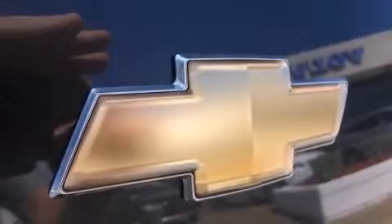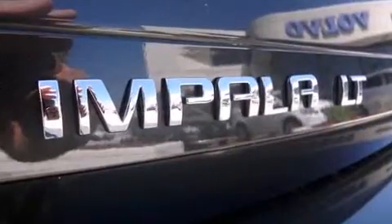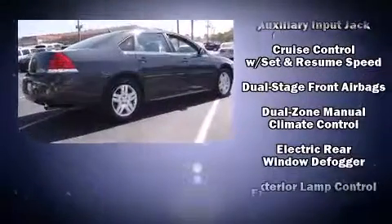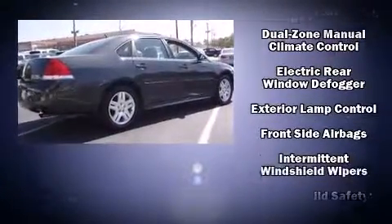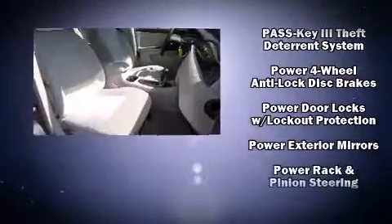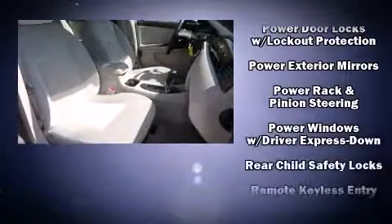Chevrolet ensures the safety and security of its passengers with equipment such as head-curtain airbags, front-side impact airbags, traction control, ignition disabling, and four-wheel disc brakes with ABS. Various mechanical systems are monitored by electronic stability control, keeping you on your intended path.